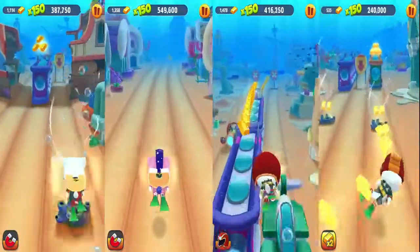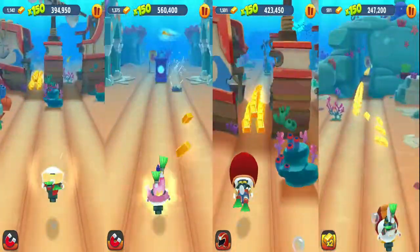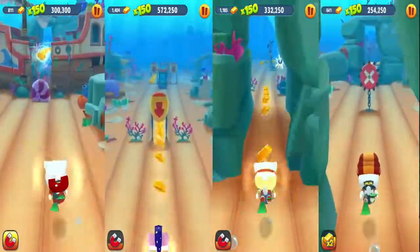Go go go Angela, go go go! All are swimming and swimming.